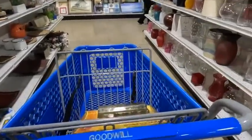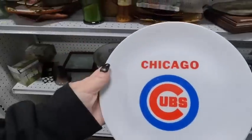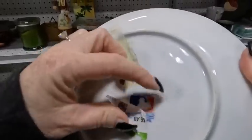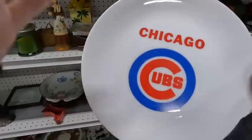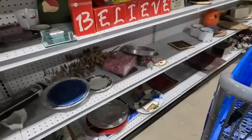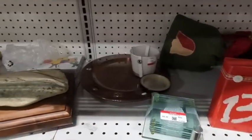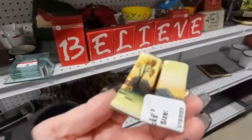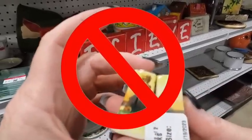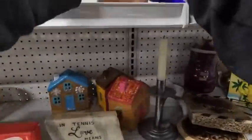In the hard goods section I sometimes share things I put back to explain my reasoning. I picked up a Chicago Cubs item because they've got a huge fan base, but looking it up, it's not going to be profitable for me to bring home. Similarly, these vintage salt and pepper shakers, even at $2.49, are things that have sat in my eBay store for a really long time, so I decide to put those back.